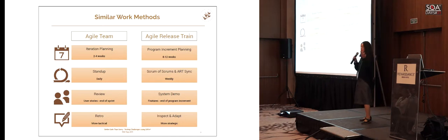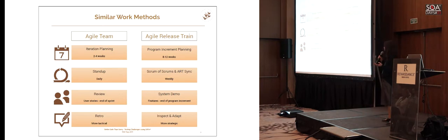Teams also have reviews where you demo what you've done and see how far you came. The same thing exists on the train — here it's called a system demo and it involves all stakeholders and all teams. The difference is the team demos user stories, but on the train the focus is features. It's different perspectives but the same thing we're trying to achieve: gaining feedback on a bigger, integrated solution delivered by several teams.